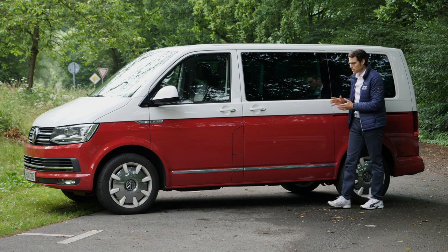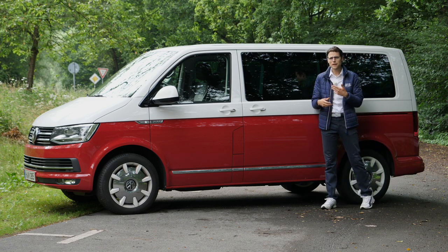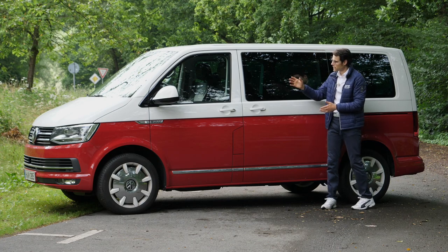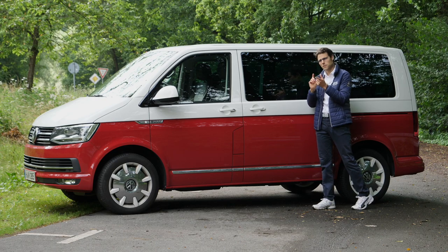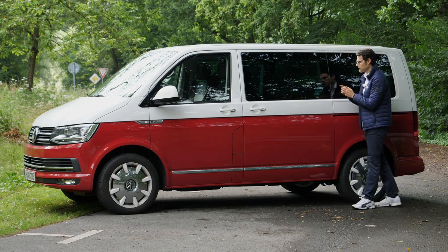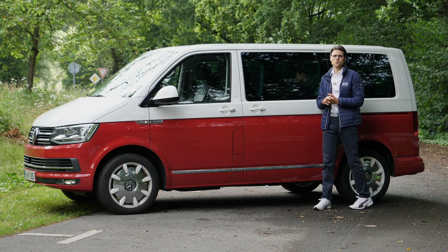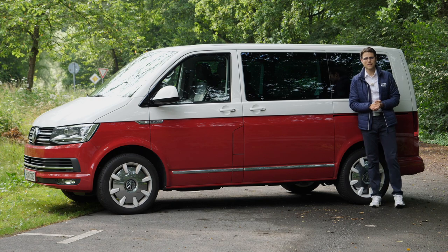With the chrome strip in the special edition, it gives you more design flair than a normal version. It's also available as a pure transporter with no glass, and as the Caravelle — a between version with a bit more transport but also passenger space. This Multivan here focuses on passenger transport.